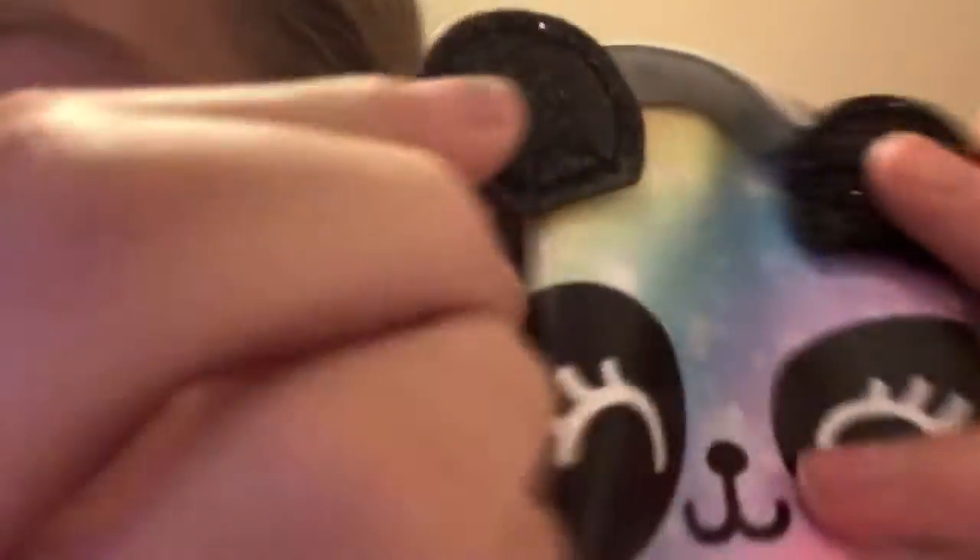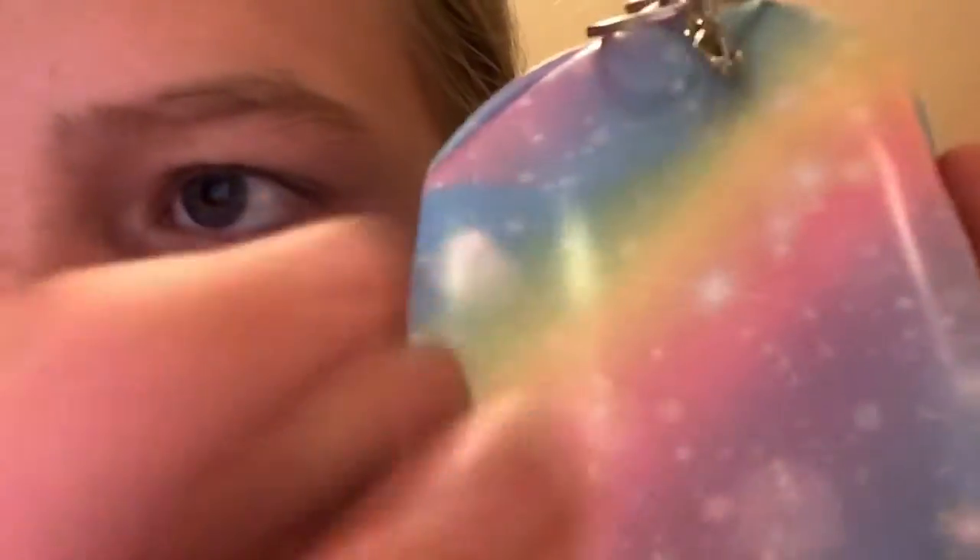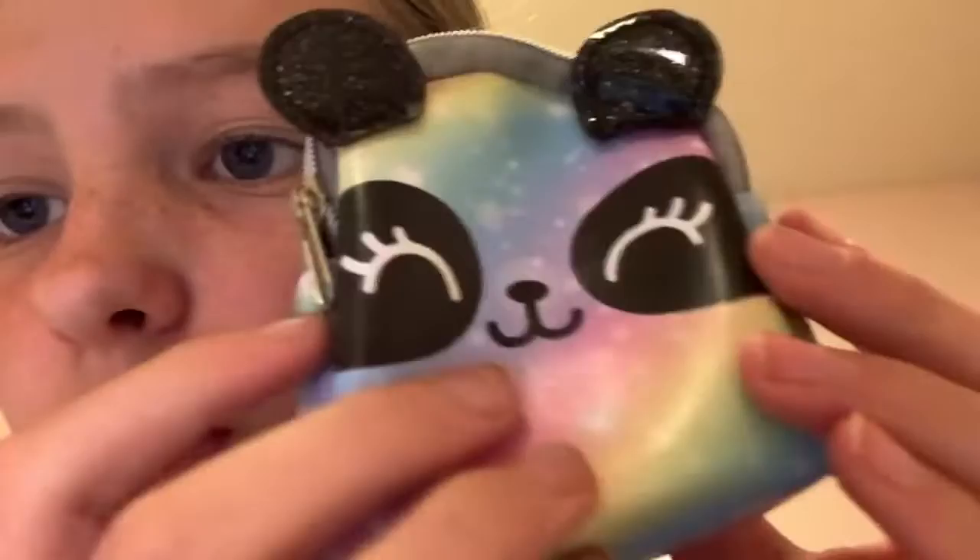Hey guys, welcome back to my YouTube video. My first fan mail item is this mini bag. I'm so attached to this. It's a rainbow panda, and it's got sparkly ears and sparkles all over it. It's rainbow with closed eyes.